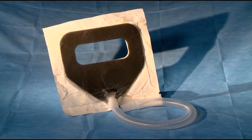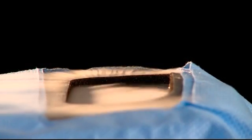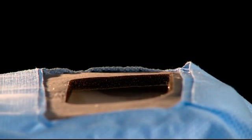Now there is a truly effective method for smoke capture available — the Square from Nascent Surgical. The Square is the most effective smoke capture device currently available.